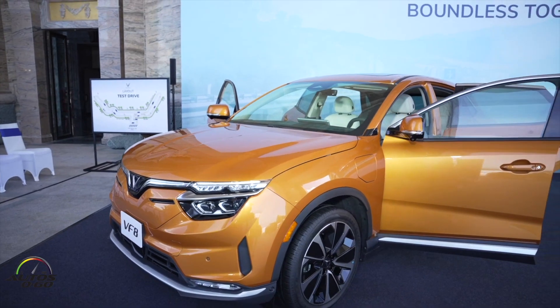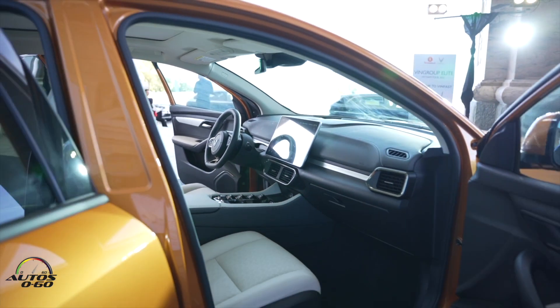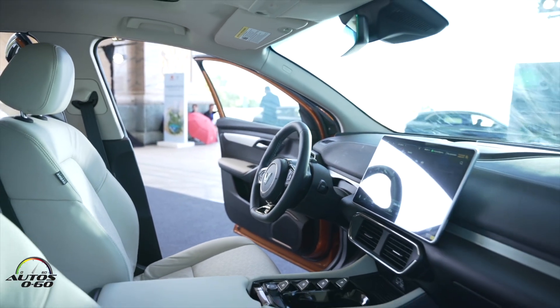There are two models: Eco and Plus. Eco does not have a sunroof — Plus has a sunroof. Eco does not have ambient light — Plus has ambient light. Eco does not have leather seats — Plus has leather seats, although in Eco it looks like leather but it's leathery.